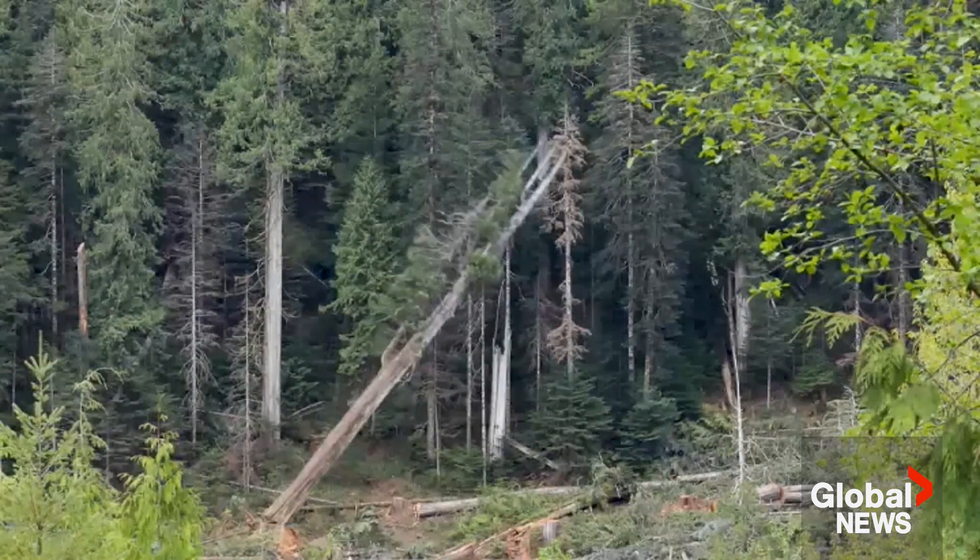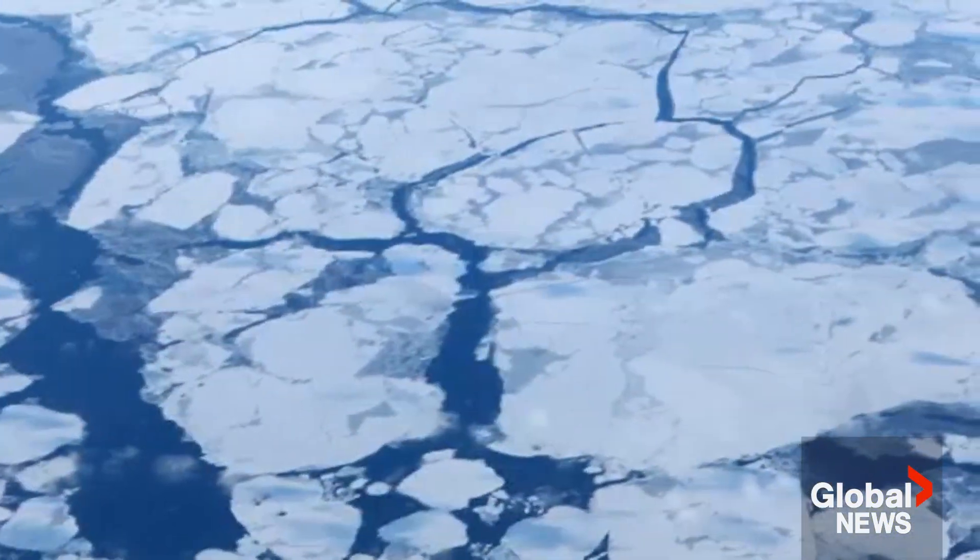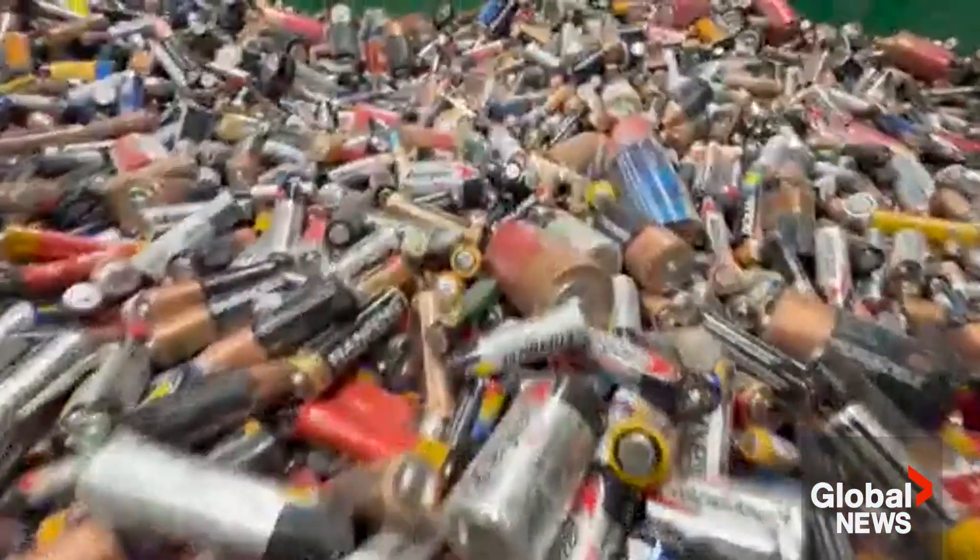It's heading in the right direction, but the slope doesn't match the 2050 goals, so we really do need acceleration. AI is also helping monitor deforestation, track ocean temperatures, and help expedite the discovery of materials for better batteries.